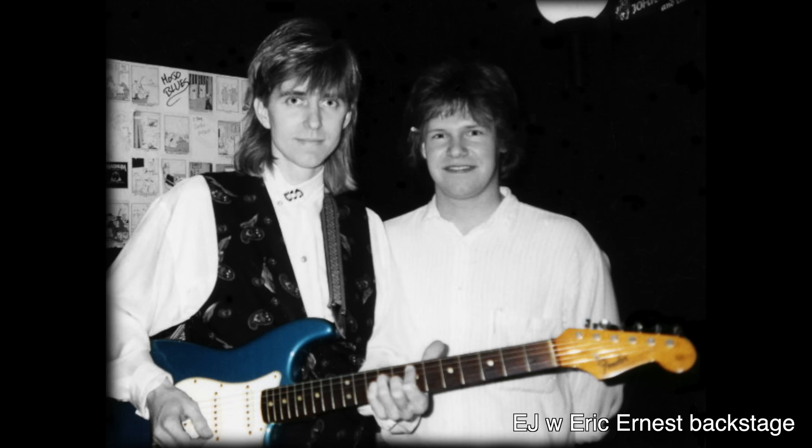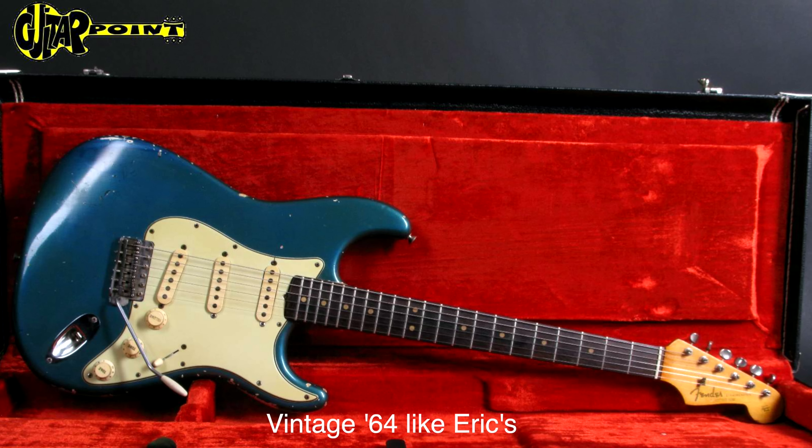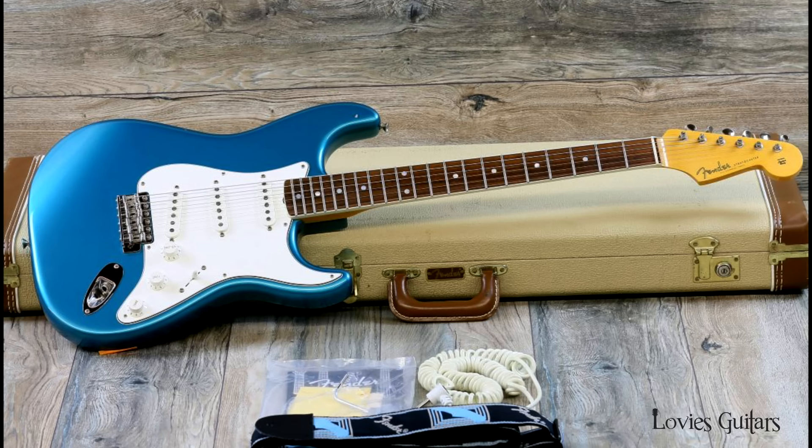Also visible in the original gatefold for Venus Isle is a '64 Lake Placid Blue Stratocaster. I was able to verify that Eric bought at least two early '60s Lake Placid Strats in the late '80s, and I'm currently trying to track down which one this is. From the lack of wear on the body in this picture, it seems likely he bought this guitar from Eric Ernest, who now owns Abalone Guitars and has been a vintage dealer for decades. The other Lake Placid Blue over Sunburst Strat was sold to Eric by Dave Onorato. There are some tracks on Venus Isle that have a different tone, and it's been speculated for years that it was the '64 that was used on those cuts.